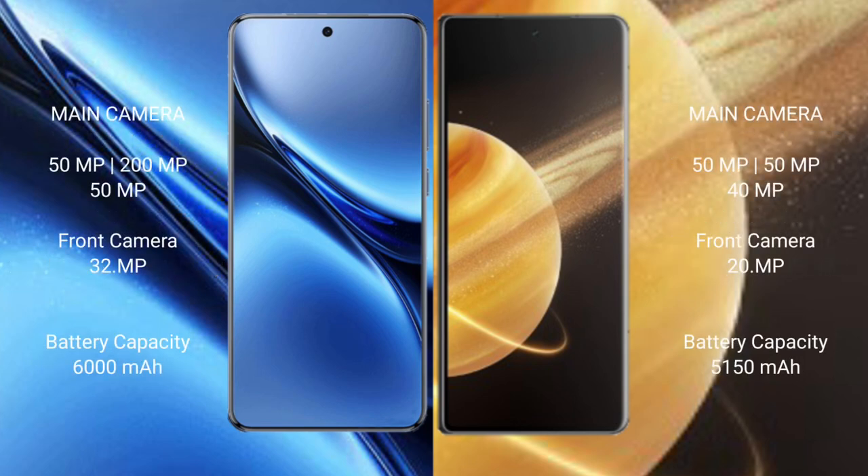Vivo X200 Pro features a rear triple camera setup of 50MP plus 200MP plus 50MP, and a front camera of 32MP. Honor Magic V3 features a rear triple camera setup of 50MP plus 50MP plus 40MP, and a front camera of 20MP.